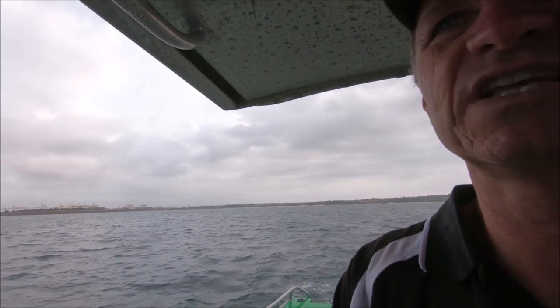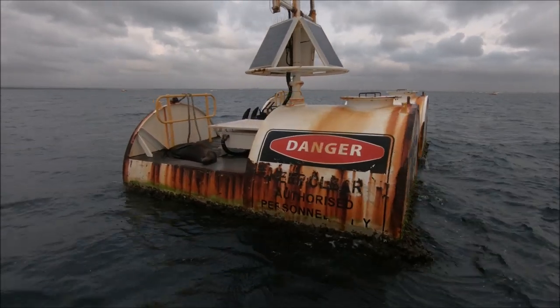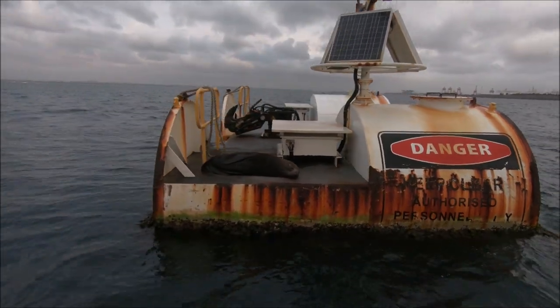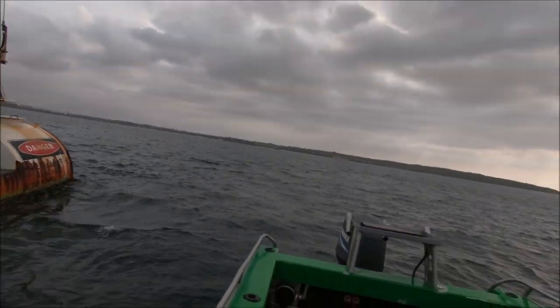I've had a pretty good morning out here on Botany Bay catching slimy mackerel. I've got enough for bait and I'm going to show you guys how to prepare that shortly. I've got one or two nice fish that I'm going to keep for a feed. But I've just discovered someone else who's been enjoying the slimy mackerel just as I have — one of our resident fur seals that live here in Botany Bay. They love the drums. Hello mate! There are quite a few seals here in Botany Bay now. Anyway, time to head off.